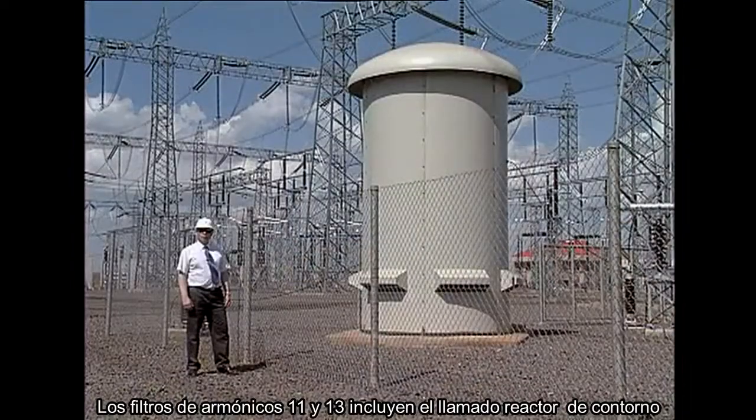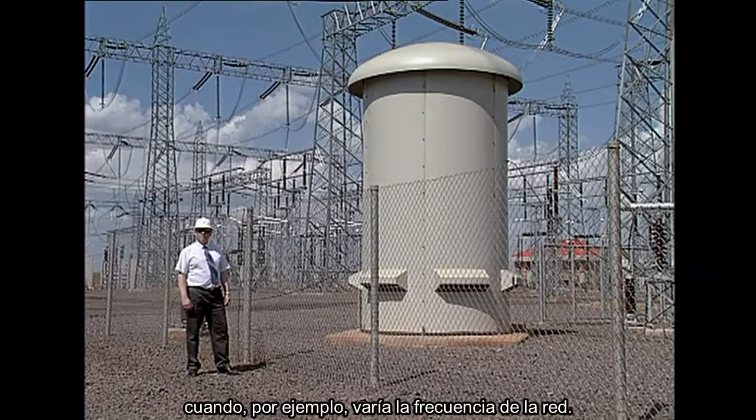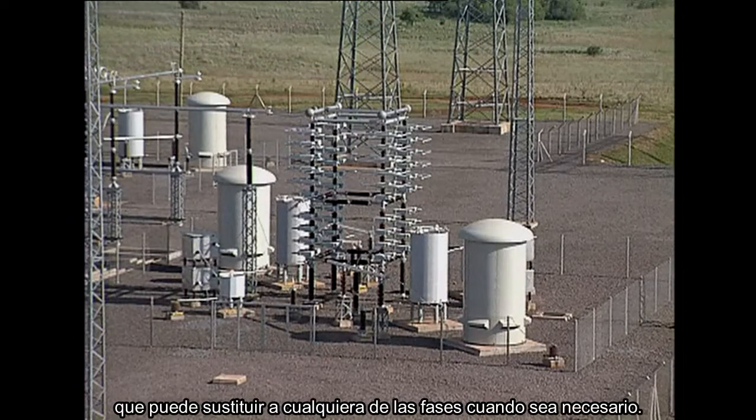The 11th and 13th harmonic filters include the so-called contune reactor, which can continuously adjust its inductance to keep the filter tuned when, for example, the net frequency varies. The filter yard includes a spare phase, which can replace any of the phases when needed.